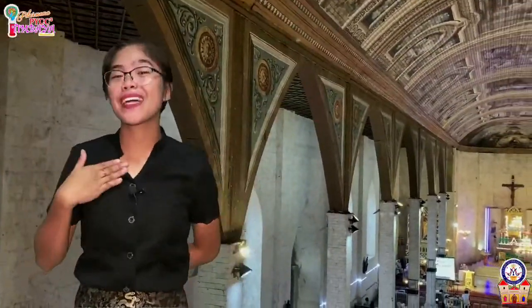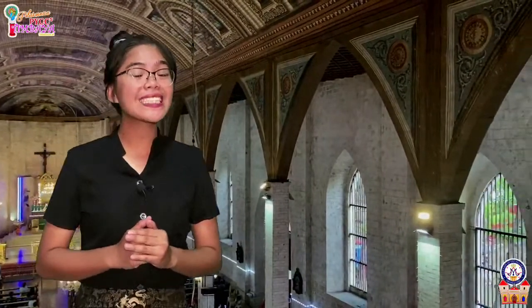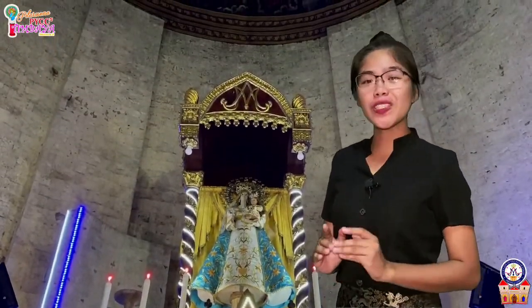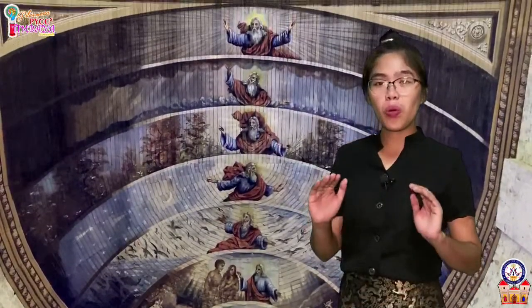Hello, everyone. I'm Ate Geraldine. Join me as we take a closer look at our church's ceiling that exhibits selected Bible imageries and sacred traditions. Today, we are going to focus on the paintings of the story of creation and the seven sacraments. The ceiling of the sanctuary of the altar depicts the Genesis account of creation. It aims at stressing the point that there is only one God who is the source of everything.